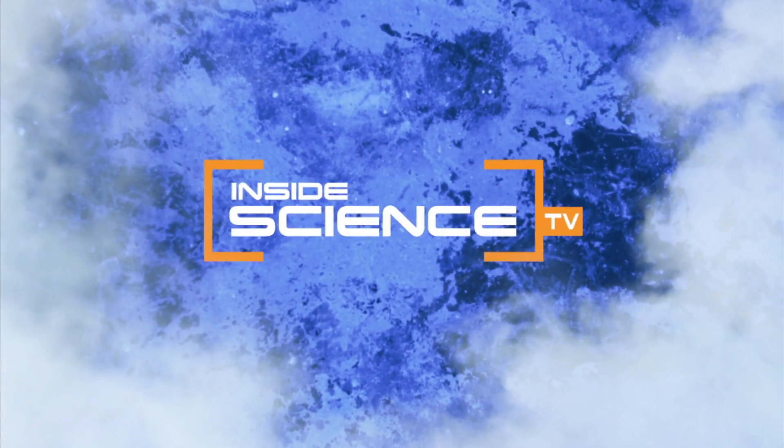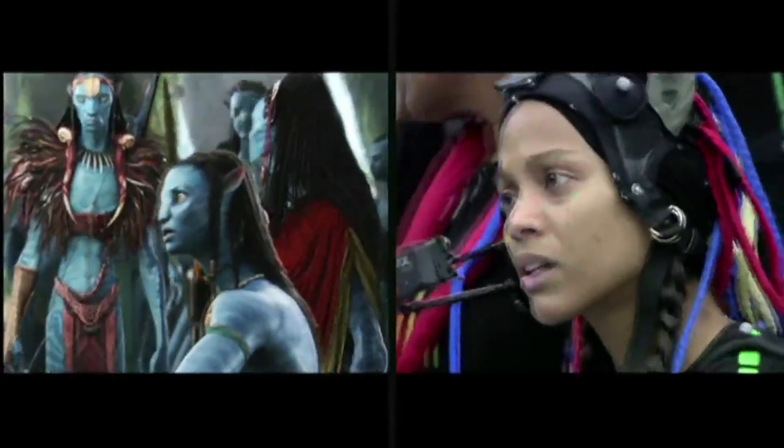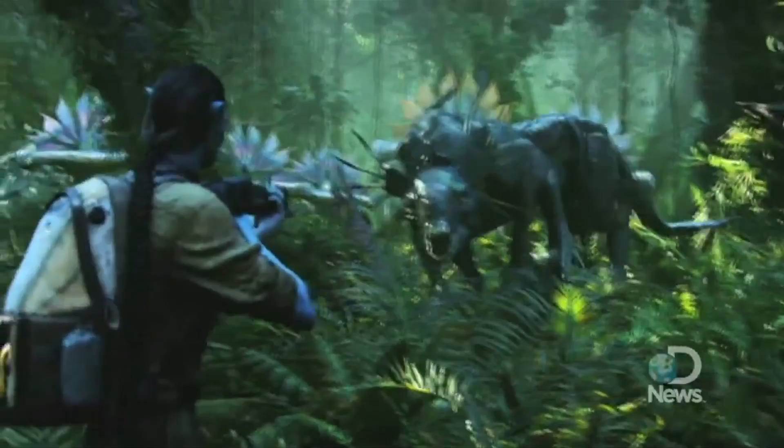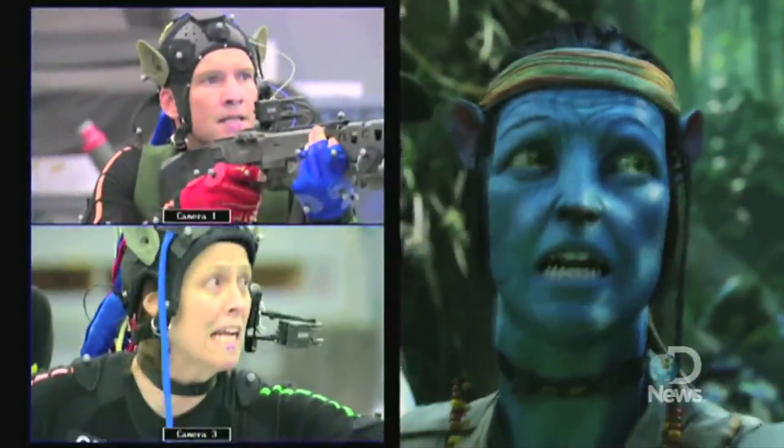Welcome to Inside Science TV. What are you saying, Jake? You knew this would happen? What about this one? Run! Don't run! Run! Definitely run!